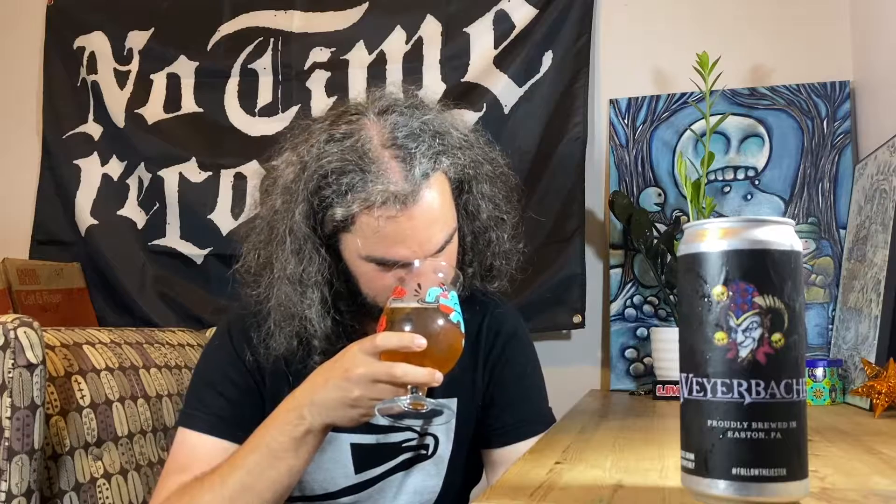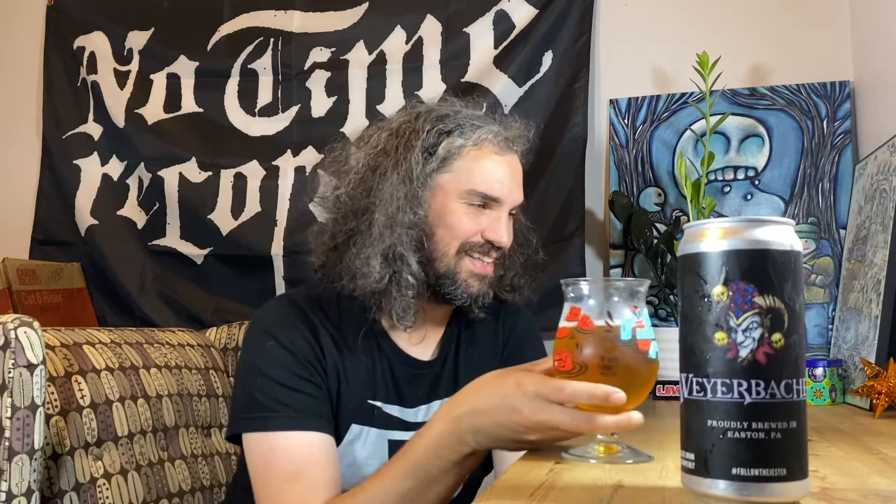Let's see what it smells like. It fucking smells like Sprite or 7-Up. There's like a slight straw, hay, malty thing.